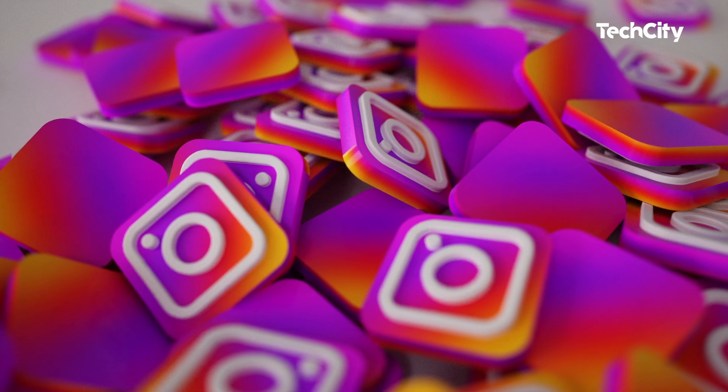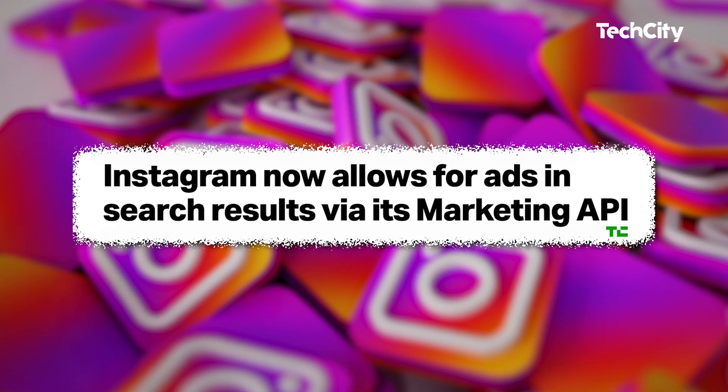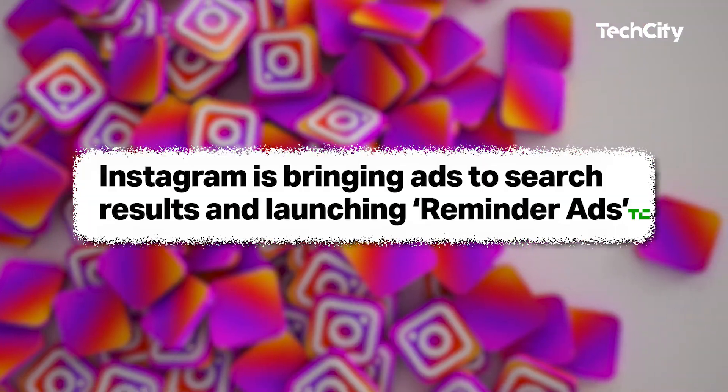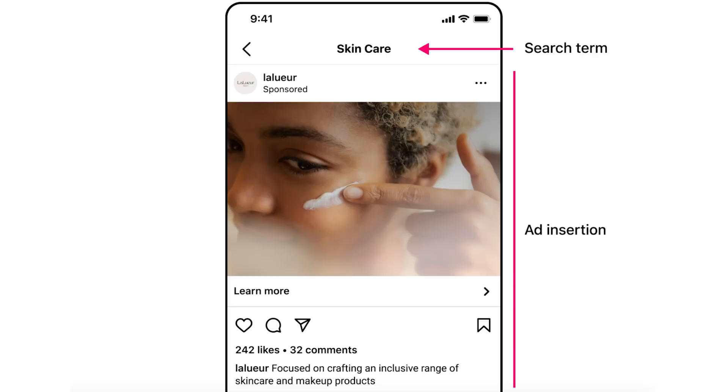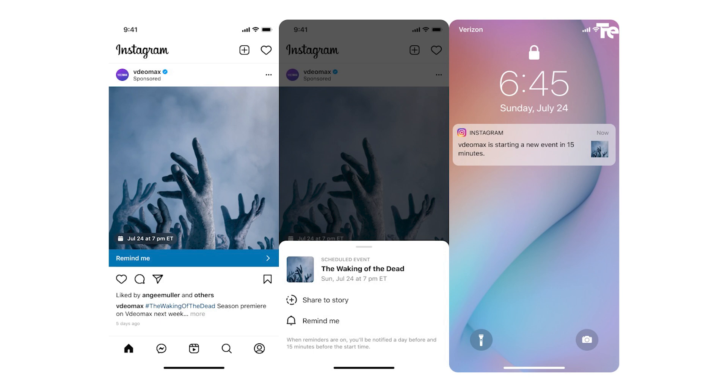Elsewhere, two months after testing ads in search results, Instagram has made a new addition to its advertising strategy. The social media platform now allows for ads in search results via the Instagram marketing API. This means that users will encounter advertisements while scrolling through the feed after tapping into a post from search results. This move by Instagram comes after the company's initial announcement in March, where they expressed their intention to target users who are actively searching for businesses, products and content. With this update, users will now start seeing ads directly related to their searches. For instance, if you search for skincare, relevant ads will appear within the search result feeds.